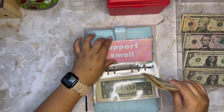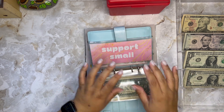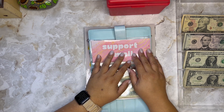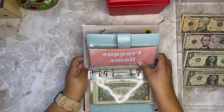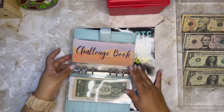That $25 is what I'm adding into my Support Small envelope. I don't count it yet — maybe next month or at the end of the year. This money is going into my savings anyway so it's okay. Having done this one, I'll put it aside and move on to my challenge book.